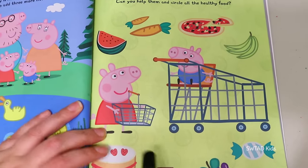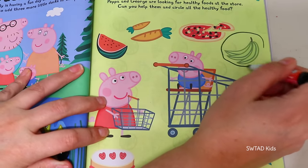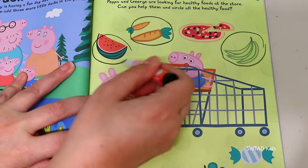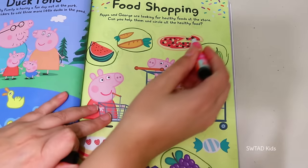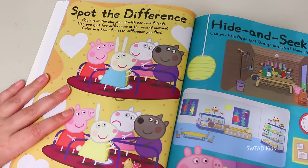Peppa and George went grocery shopping and we have to help them choose the food that's the most healthy! Bananas, carrots, watermelon, and grapes! Pizza is healthy too because it has tomato sauce and tomato is super nutritious!